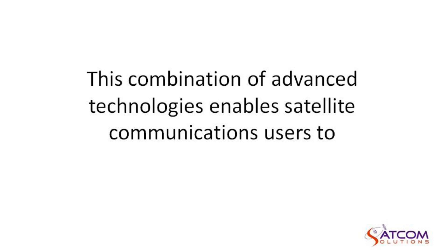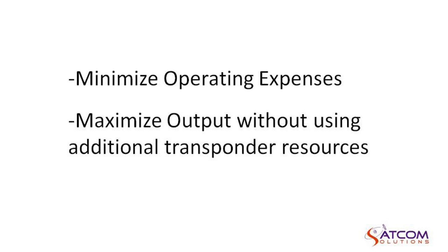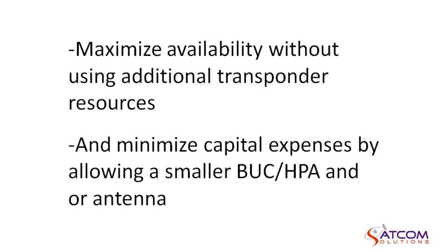This combination of advanced technologies enables satellite communications users to minimize operating expenses, maximize output without using additional transponder resources, and maximize availability without using additional transponder resources.